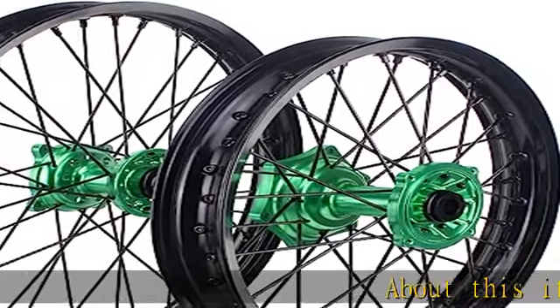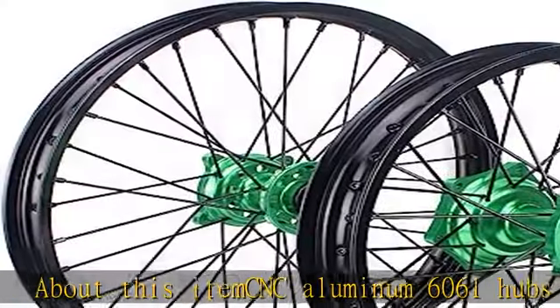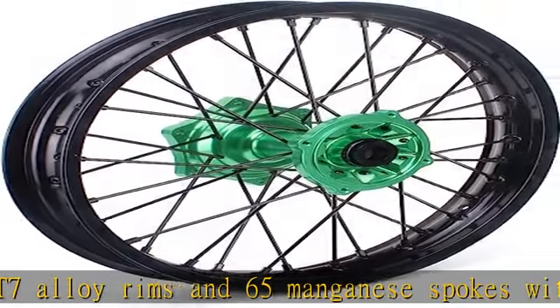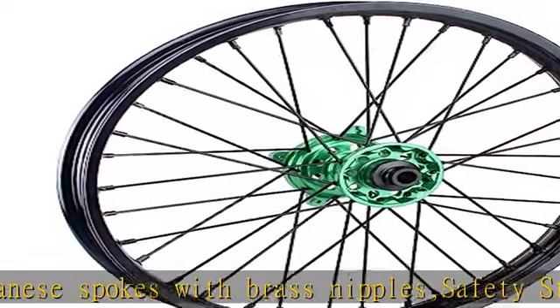CNC aluminum 6061 hubs and 7075 T7 alloy rims, and 65 manganese spokes with brass nipple. Safety standard certification, DOT certification. Front and rear wheel both with 36 spokes, also including bearing seals and wheel axle spacers.